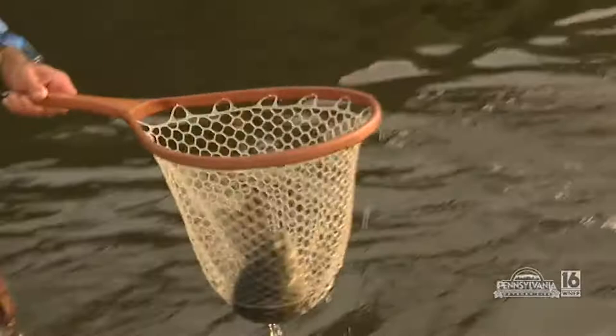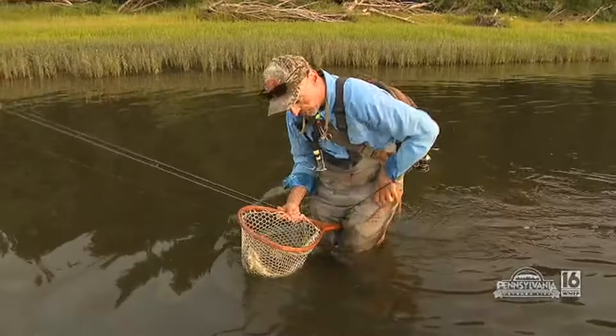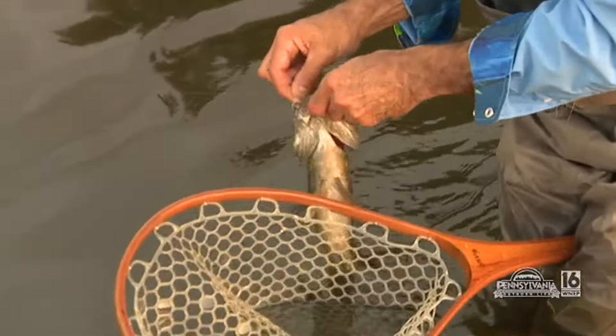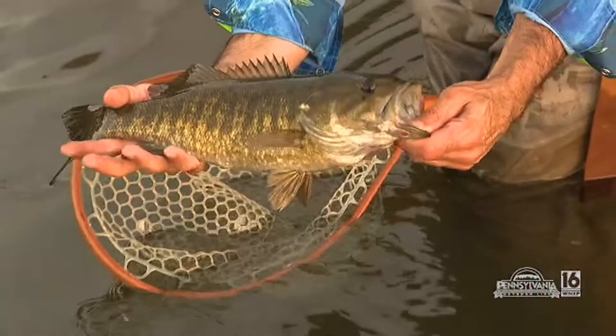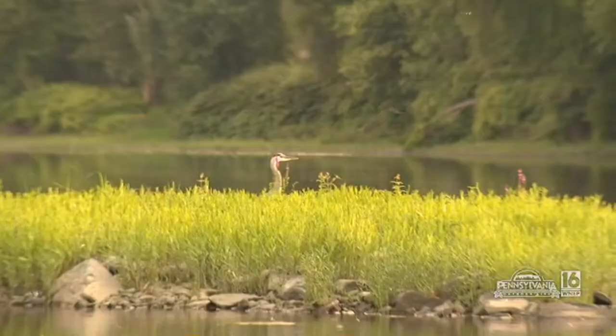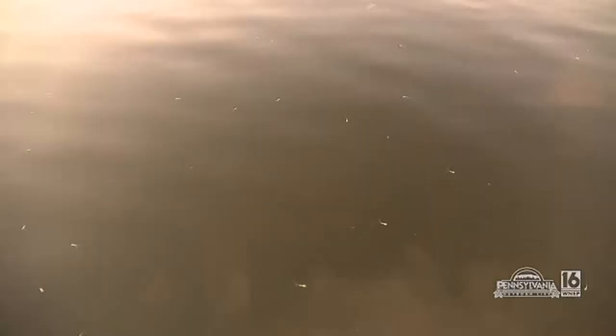Whoa, beautiful. Nice fish. Woohoo! What a fish — that's a nice bass. That's a Susquehanna smallie at its finest right there. That is a beauty, a beautiful bass. White fly and all! Let's get him back. Nice fish — probably 16, 17 inches. Yeah, I would think. Let's get him back. There you go, buddy. Good stuff.